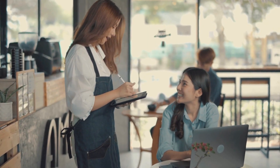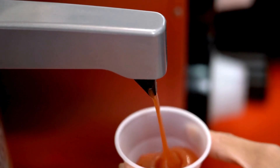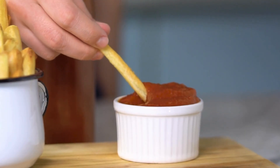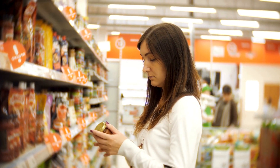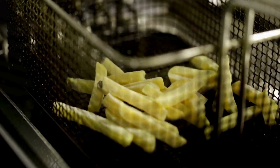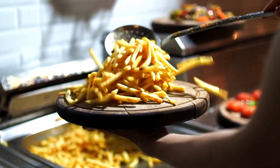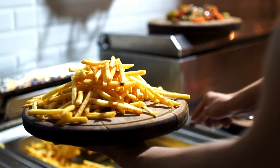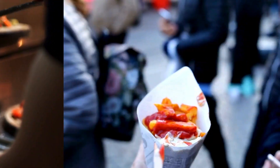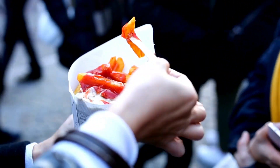Although now considered a must-have condiment, ketchup was once believed to possess healing properties. In the 1880s, an Ohio-based doctor suggested tomatoes could assist in treating digestive issues, leading to the creation of a ketchup-like formula later turned into a pill. Speaking of which, the globally beloved side dish, French fries, didn't originate in France but in Belgium. The name is likely derived from their cutting style — and perhaps because 'Brussels sprouts' was already claimed.